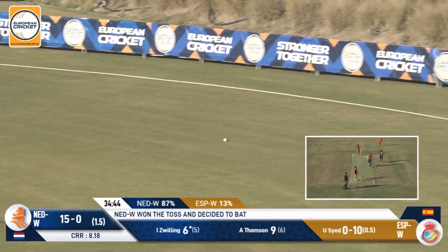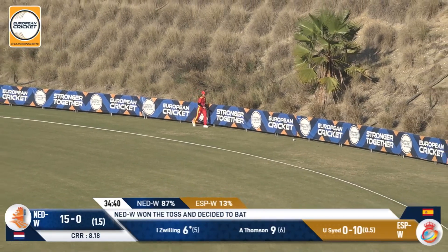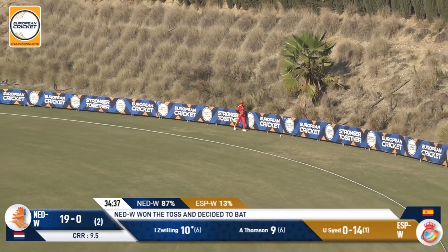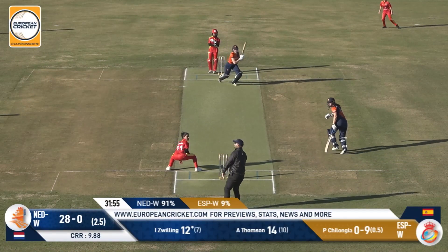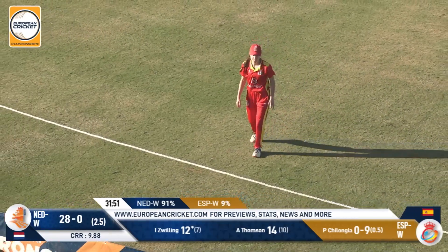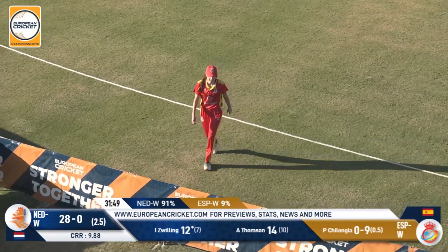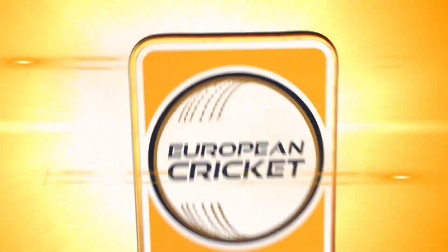Here are the women looking to get their first win. Not a bad delivery, it's going to be a long chase and they're not going to get there — just a tad short, which allows the batter, the captain of the Netherlands, to work it. A good straight hit and another opportunity — well, a couple of good moments there for Amy Van Corera.